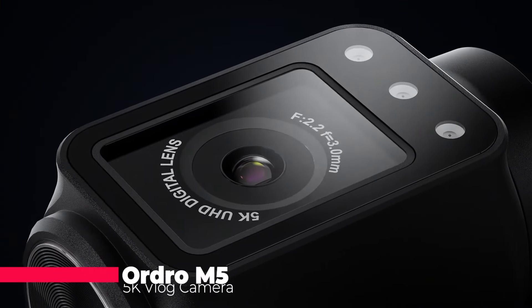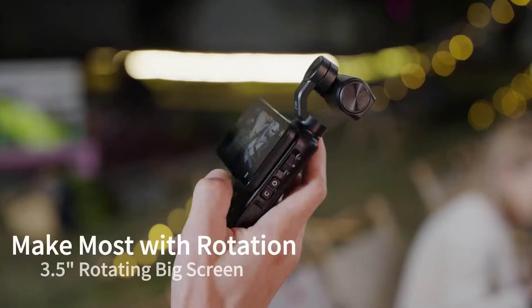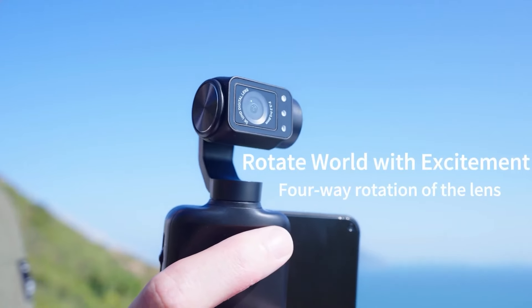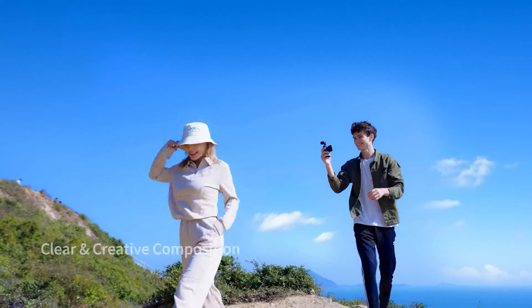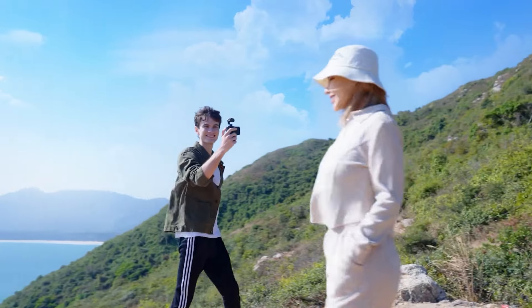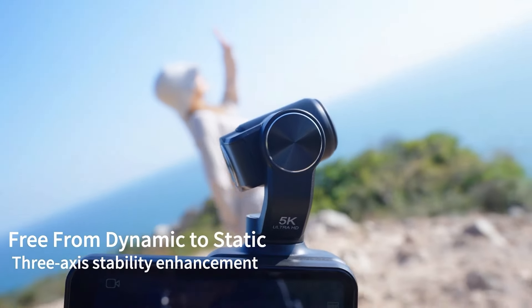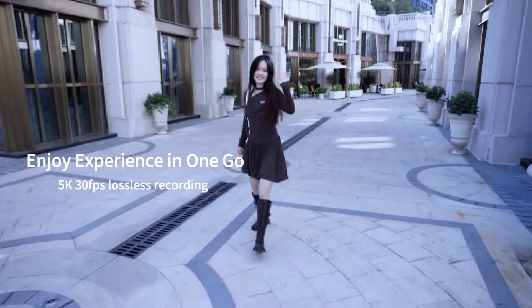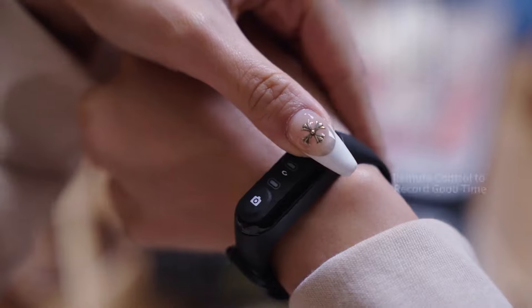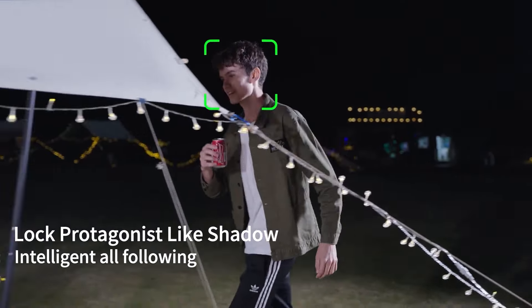Get ready to elevate your vlogging game with the Ordro M5. This cutting-edge 5K camera packs a punch with its 3-axis stabilizer, 5K 30fps footage, and 120-degree ultra-wide angle lens. Night vision capabilities ensure you never miss a moment, even in low light. Its intuitive touch screen and AI features streamline content creation. The Ordro M5 is a must-have for vloggers craving high-quality, hassle-free filming — capture life's moments with clarity and precision like never before.